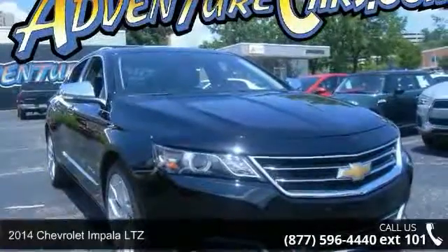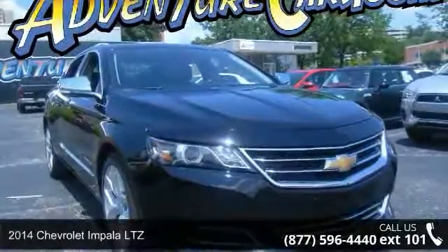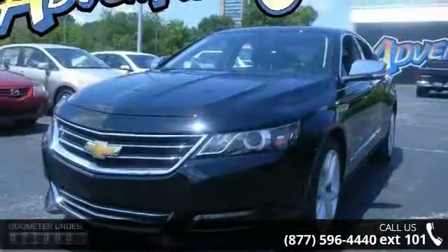Presenting the 2014 Chevrolet Impala LTZ. If you are looking for an automobile with great features, look no further.